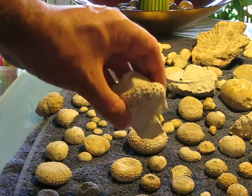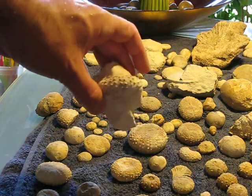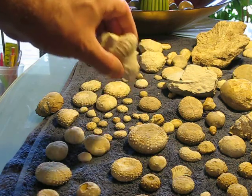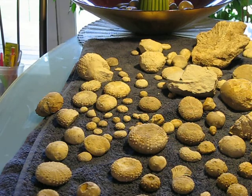I like when the urchins are kind of sticking out of the matrix like that. It makes them look kind of cool. So I probably won't take him out of the matrix.